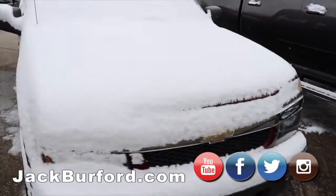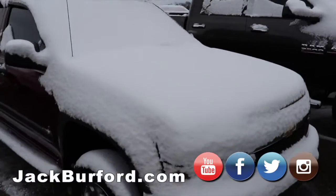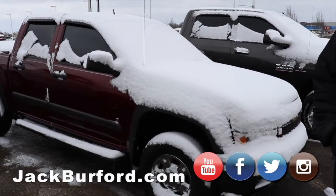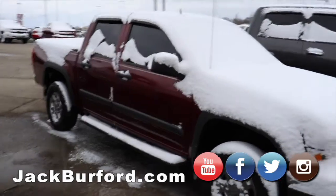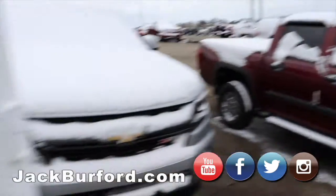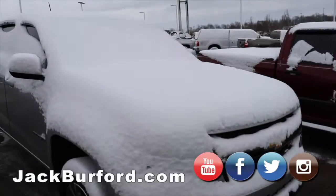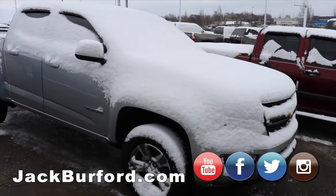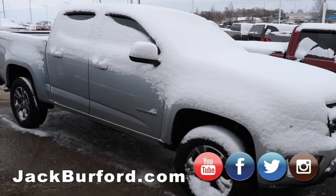We've got this clean little Colorado four-wheel drive. It don't look like it's ever been put in four-wheel drive — it's really clean, no rust. The body's just about perfect. We've got the newer body style Z71 Colorado, four-wheel drive. It's going to have the nicer interior with leather and all that stuff. Great little truck — it's a local trade.